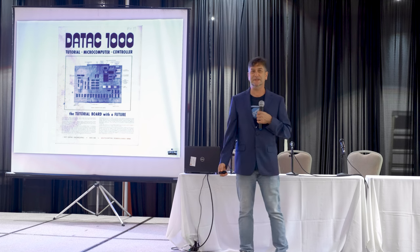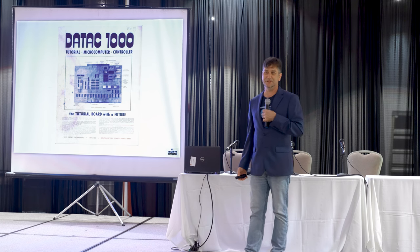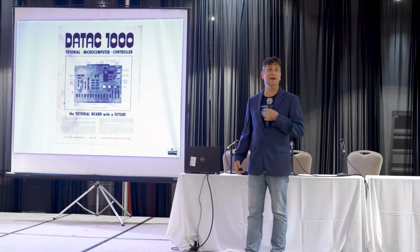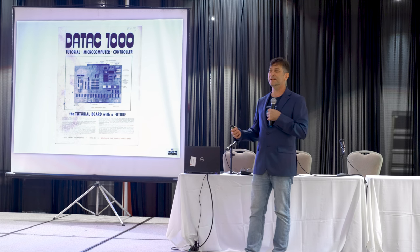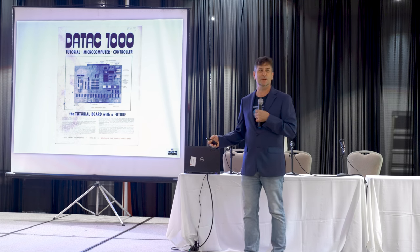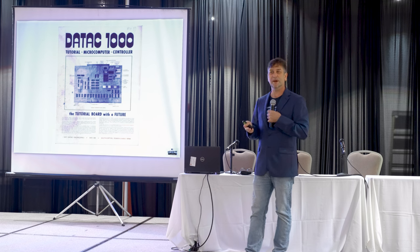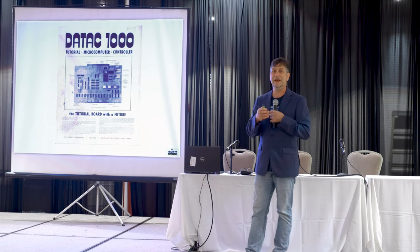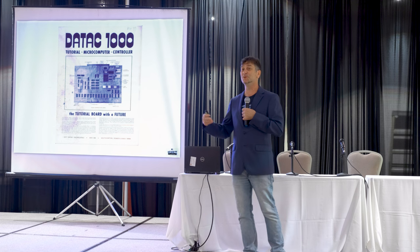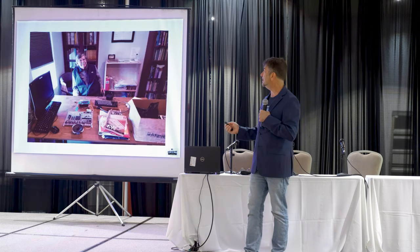Another interesting story is the Daytech 1000 — another early 6502-based computer from the Philadelphia area. We always emphasize our area. Even if you're not from Philadelphia, it helps illustrate the fact that not everything was happening in Boston and California in the mid-1970s. MOS Technology was based right down the road from us and made 6502 chips available to students, universities, and clubs. The PAX club — the Philadelphia Area Computer Society — got together and created the Daytech 1000.